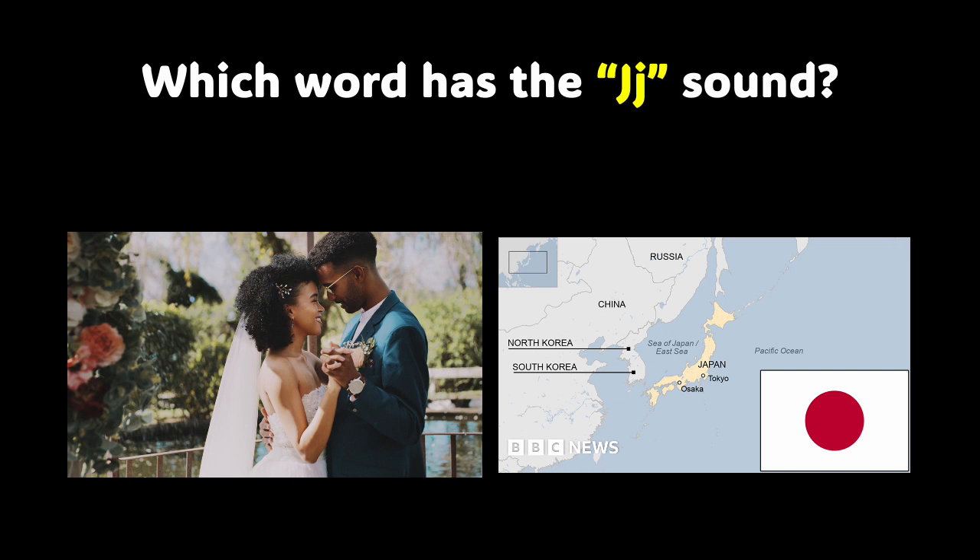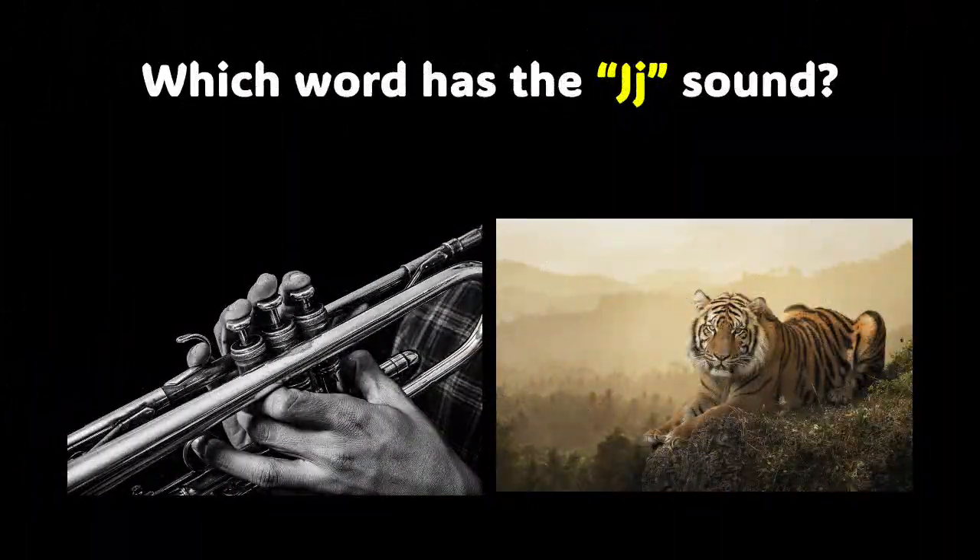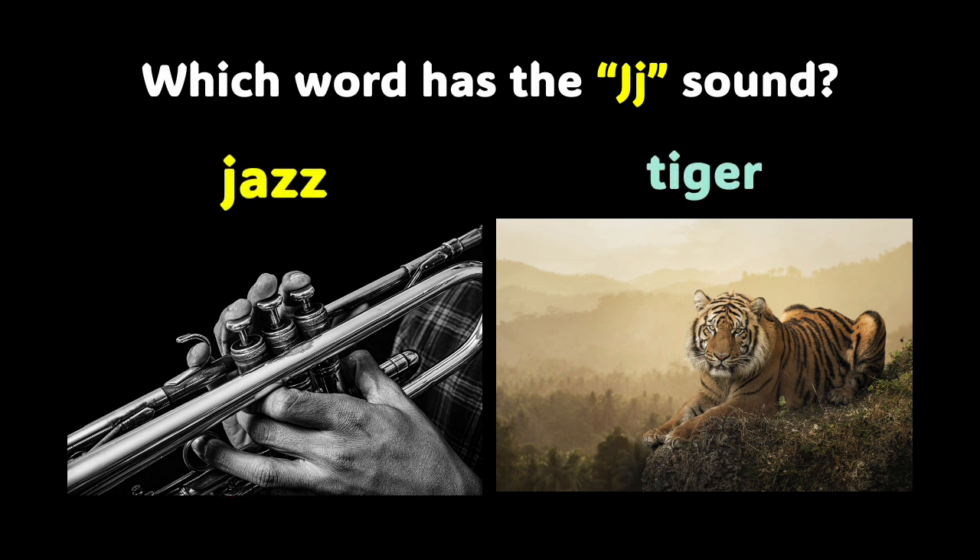Based on the pictures, do you know which word has the J sound? Let's see if you get it right. Bravo — Japan starts with a J. Japan is a country in Asia and it starts with the J sound. I am super proud of you. We have one more slide to go. Now we have jazz and tiger. Which one of those words starts with the J sound? Jazz and tiger — you got it right. It is jazz. Jazz starts with the J sound.